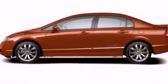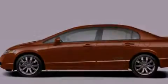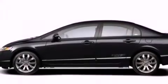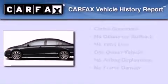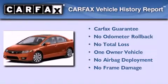With an EPA estimated rating of 29 miles per gallon on the highway, its fuel efficiency will save you time and money. This Honda has had only one owner and it qualifies for the Carfax buyback guarantee.